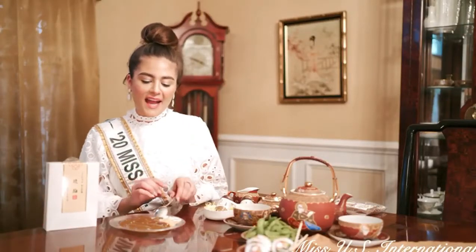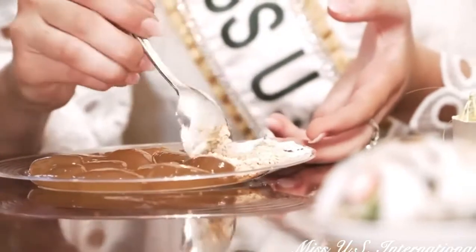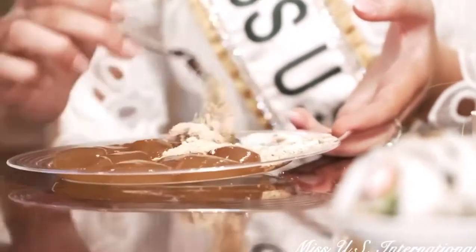Next we're going to be trying the wuku mochi. This is a Japanese dessert and you can actually just put it with anything that you would like, and we are going to try it with ice cream. You can dip the ice cream in the powder it comes with. We're going to mix it up and try the ice cream.